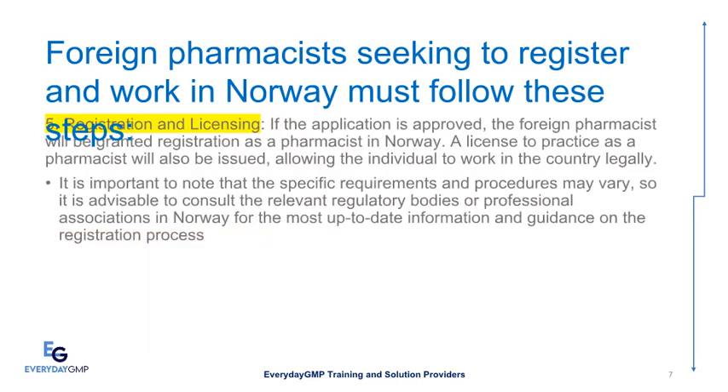Registration and Licensing: If the application is approved, the foreign pharmacist will be granted registration as a pharmacist in Norway. A license to practice as a pharmacist will also be issued, allowing the individual to work in the country legally. It is important to note that the specific requirements and procedures may vary, so it is advisable to consult the relevant regulatory bodies or professional associations in Norway for the most up-to-date information and guidance on the registration process.